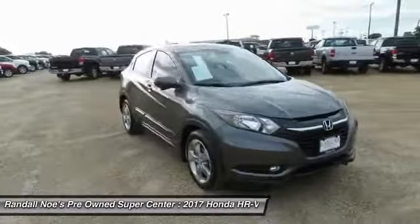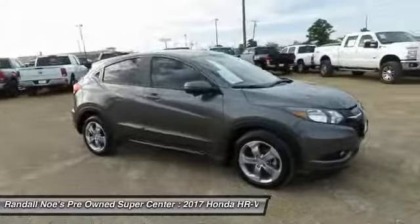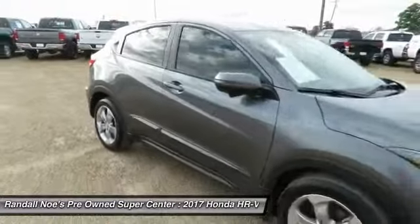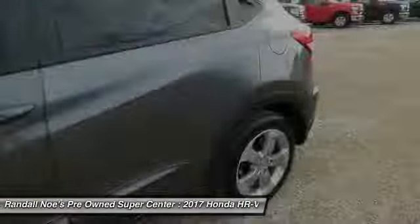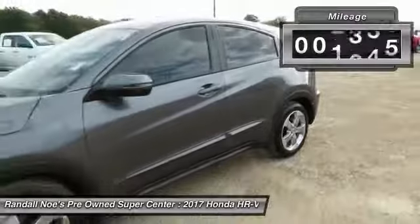2017 Honda HR-V. The HR-V has a good-looking exterior with a clean design. It comes with a well-tuned suspension and a handsome and flexible interior with tons of options to choose from. This vehicle has less than 9,000 miles.